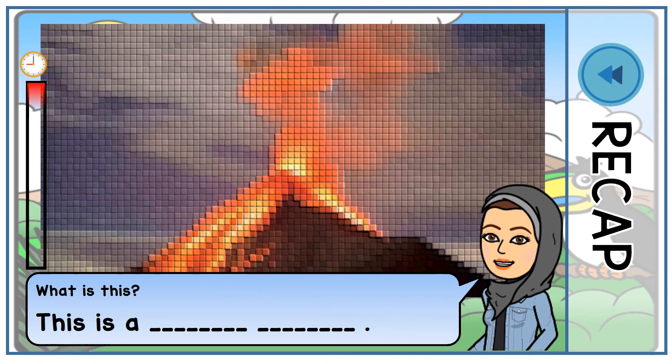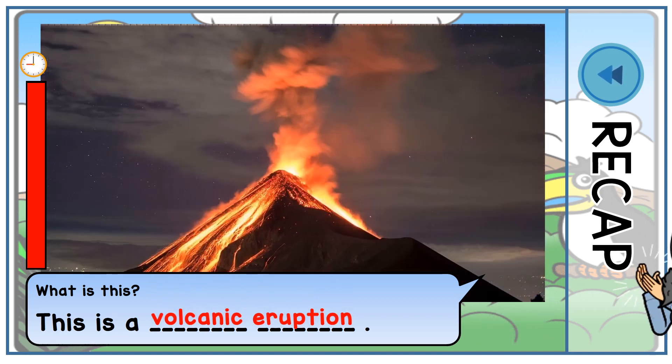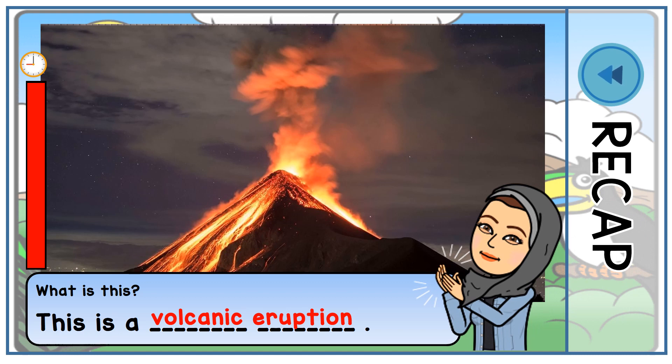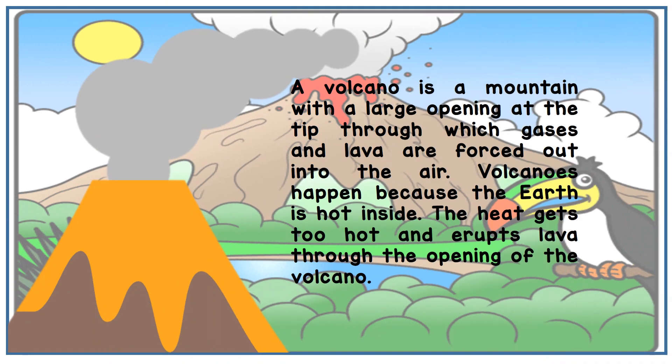Can you tell me what is that picture? What is this? This is what we call a volcanic eruption. So, what is volcanic eruption in Malay? Do you still remember? Do you remember what is volcano?